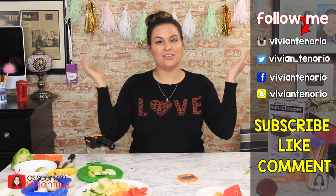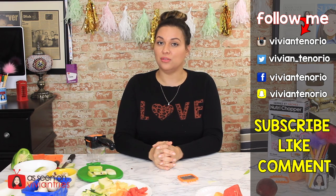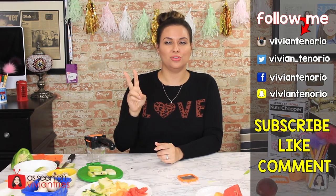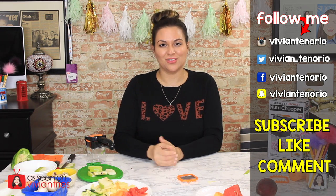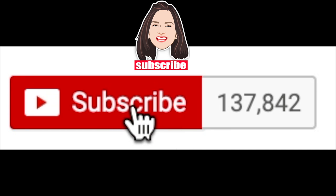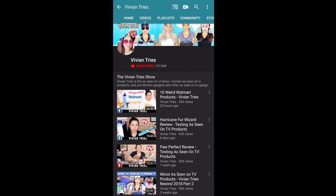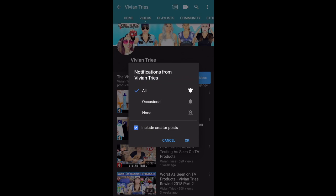Alright you guys, that is it for another Vivian Tries. I hope you enjoyed this video — if you did, give it a big fat thumbs up. In the comments below, let me know if you've seen a cool As Seen on Television product and it might get featured in an upcoming episode. If you're new to the channel, subscribe — I'm putting out one to two videos every week. Don't forget to share the video with your family and friends. I'll see you guys in the next one. Bye!